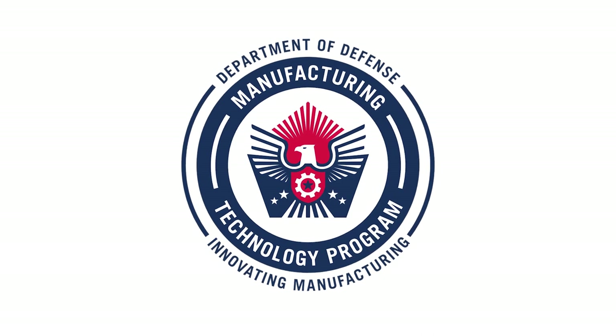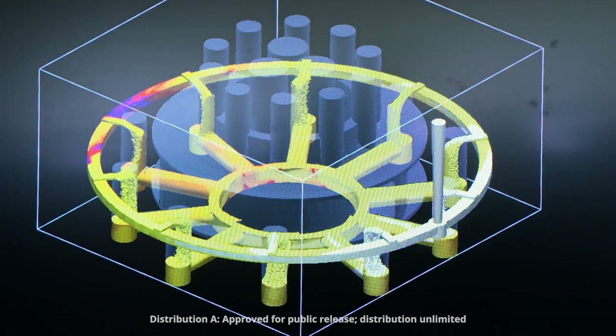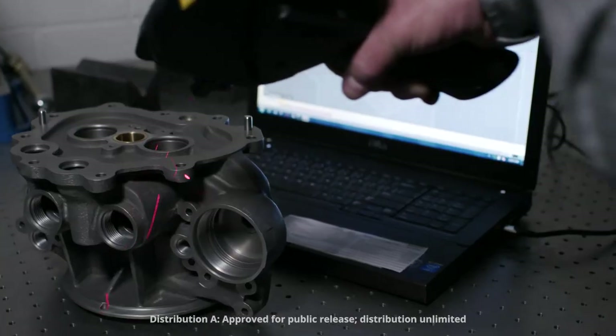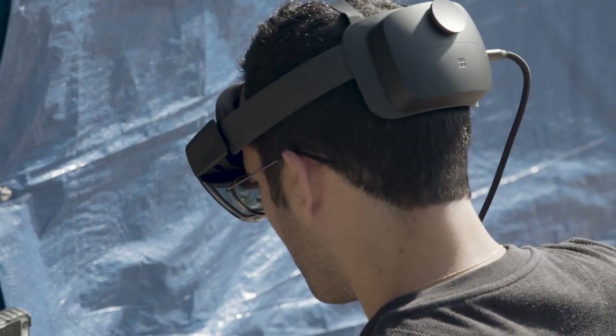The Department of Defense Manufacturing Technology Program develops and supports the adoption of advanced manufacturing technologies. Some of the goals include lowering the cost of production and the cost of repair and maintenance, increasing the capability and the quality of the products that the military purchases, and also increasing the production throughput of those items.